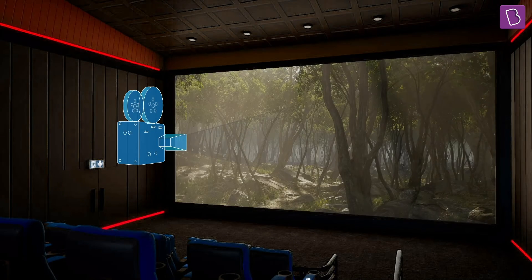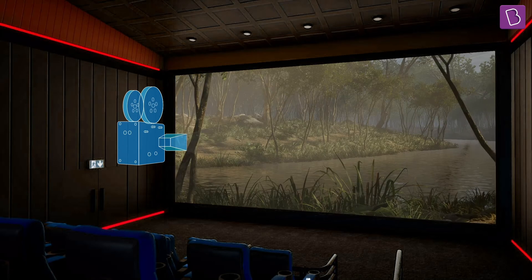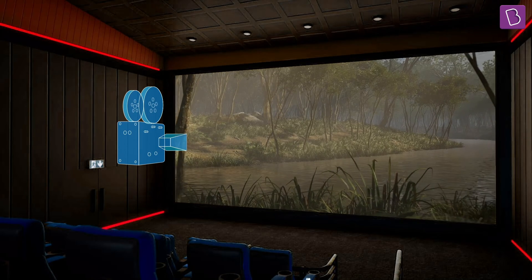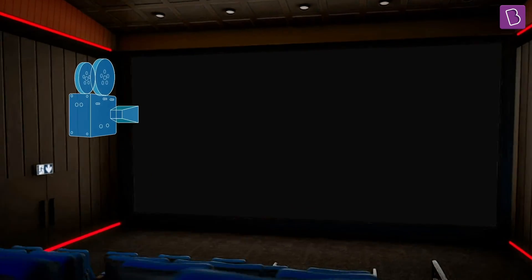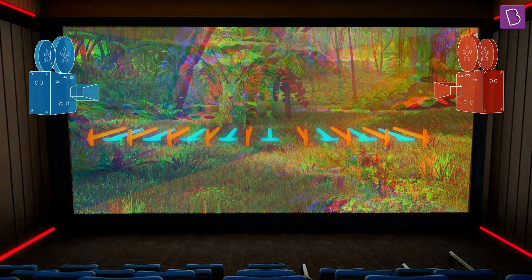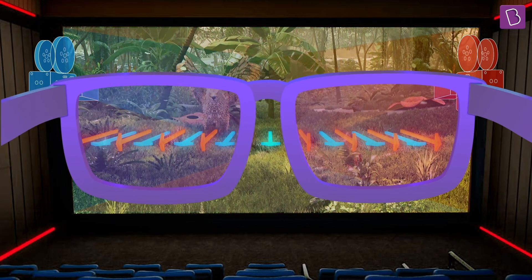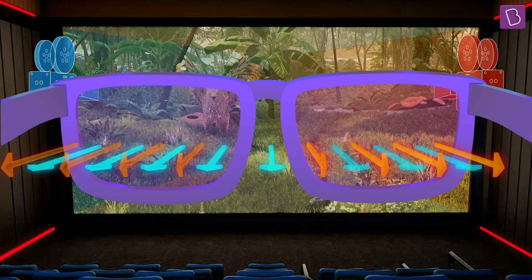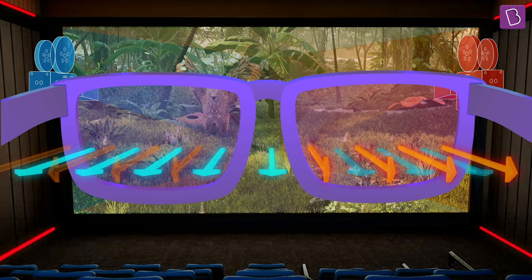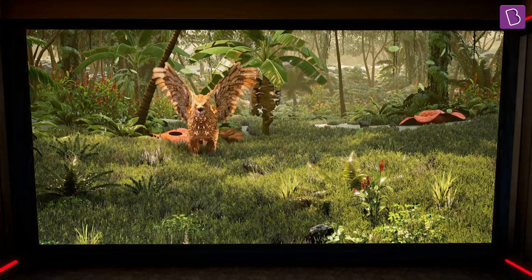Now, in a theatre, a projector is used to project a movie onto large screens. In order to show 3D movies, the movie theatre projects two versions of the same movie on the screen. The movie reaches our eyes as light waves, and the two versions are polarized in different ways. The 3D glasses have two different filters, each allowing only one version of the movie to be seen by either eye. And as you can guess, we end up seeing the movie in 3D.